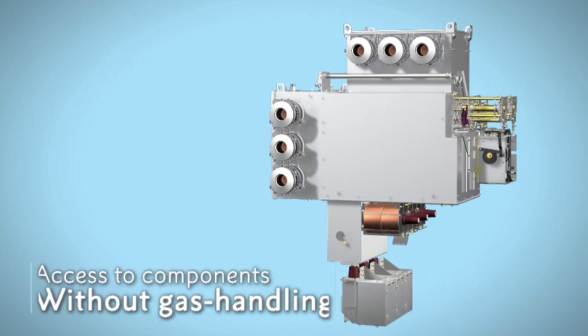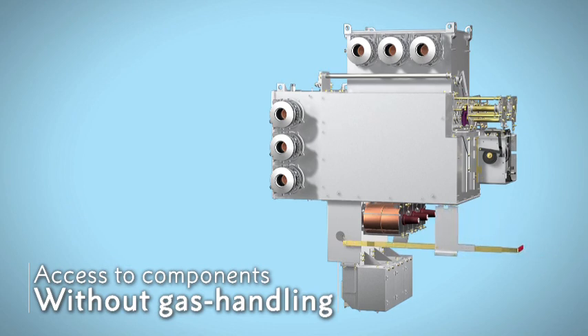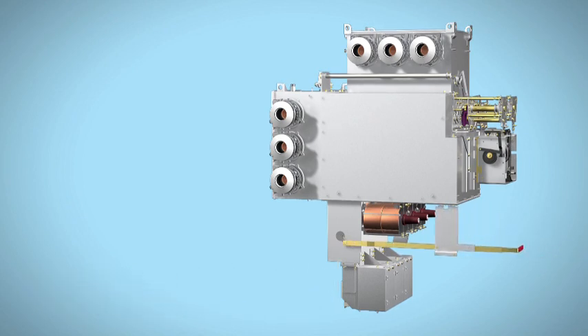For accessibility without gas handling, components like the drive mechanism and instrument transformers are consistently located outside the tank enclosure.